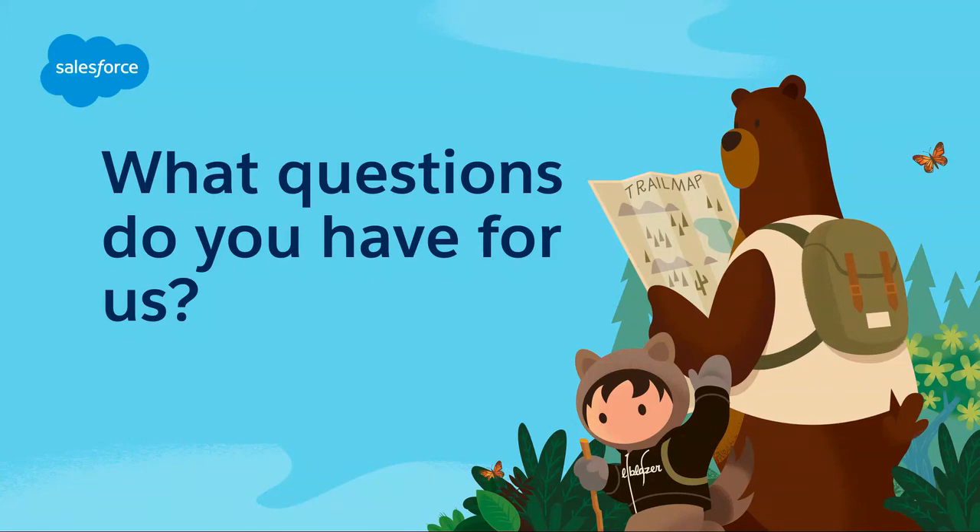We have about one minute and 42 seconds. If you think of other questions, we're going to hang out here for a few minutes. You can also come see us at the booth. Thanks again for coming to our talk. There are some other cool Heroku talks you can find on the agenda.